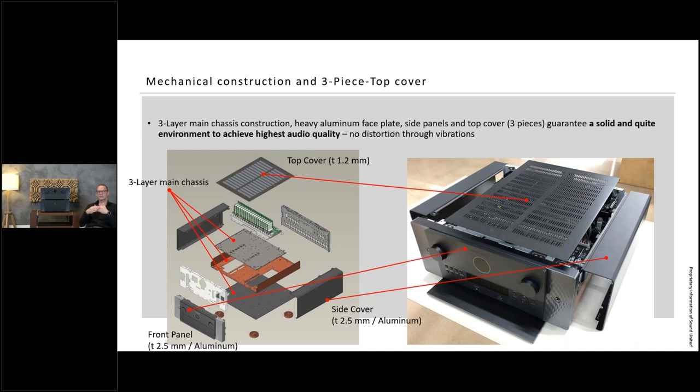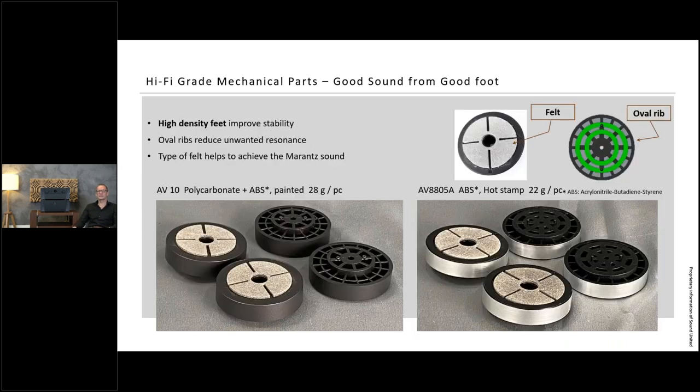The front panel is also 2.5mm thick aluminum with a trap door. Behind the front panel, a metal shielding plate prevents interference from the microprocessor to the audio signal inside the product. The unit stands on heavy feet using a polycarbonate and ABS compound solution — very solid — with an additional felt layer which also has quite some impact on sound quality. The AV10's feet have a new all-black design compared to the AV8805A.